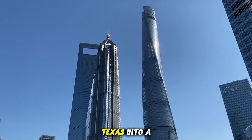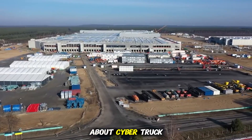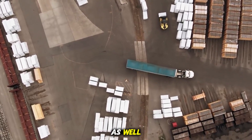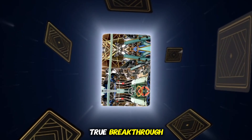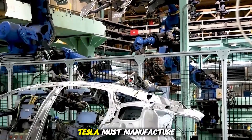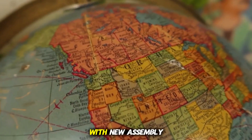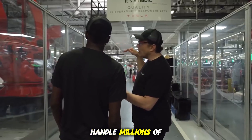The expansion projects are focused on building out entire wings of the facility dedicated to Cybertruck and future vehicle platforms, effectively transforming Giga Texas into a multipurpose manufacturing city under one roof. Tesla's next-generation compact vehicle, rumored to cost around $25,000, is expected to be produced here as well. Musk has hinted that this car, based on Tesla's third-generation platform, will be the true breakthrough that accelerates global adoption of EVs. To achieve this, Tesla must manufacture at a scale and cost efficiency never seen before in the automotive world. The expansion is Tesla's answer, with new assembly lines, battery production facilities, and logistics systems all designed to handle millions of units per year.